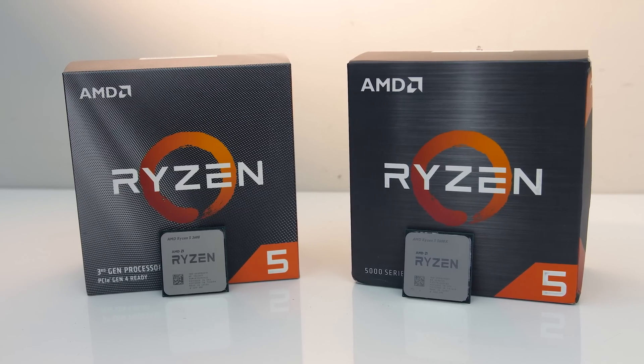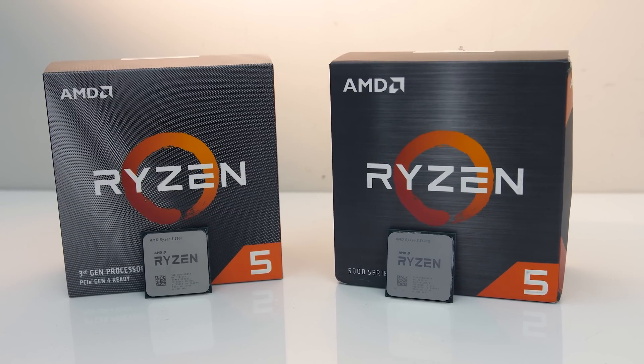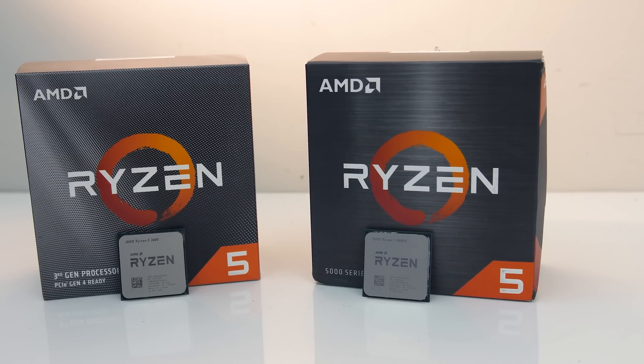AMD's new Ryzen 5 5600X is an excellent processor, but how does it compare against the 3600 from last generation, and is it worth upgrading? I've compared games and applications to help you decide.